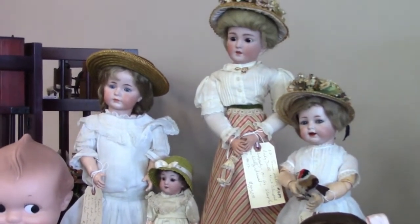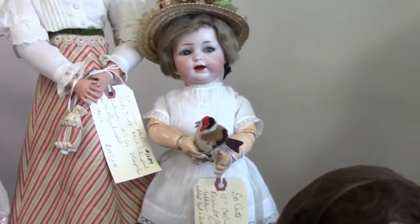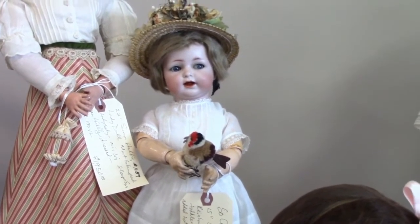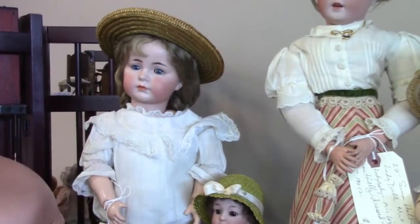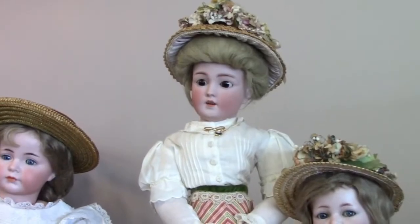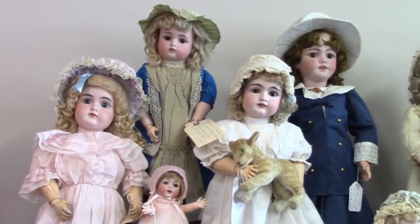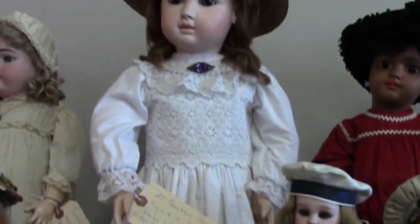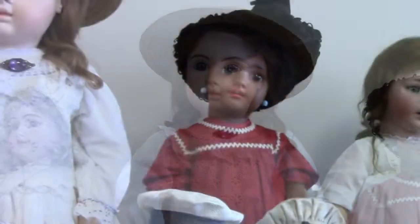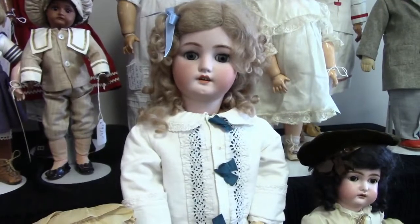The tall lady doll here is a Simon Halbig, mold number 1159 I believe. This one is a Kämmer & Reinhardt Simon Halbig 122 toddler with flirty eyes. And this is a K-star R 117A. Here's a closer look at the lady — isn't she beautiful? More German bisques. This is a Steiner doll in a nice big size, 27 inches tall. A Heinrich Handwerk doll. C.M. Bergmann Simon Halbig.